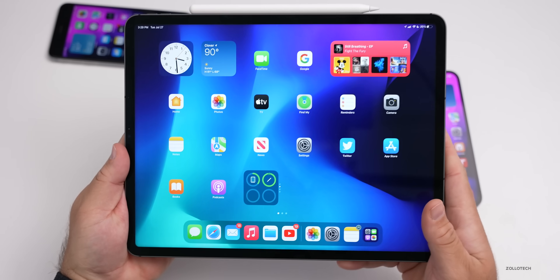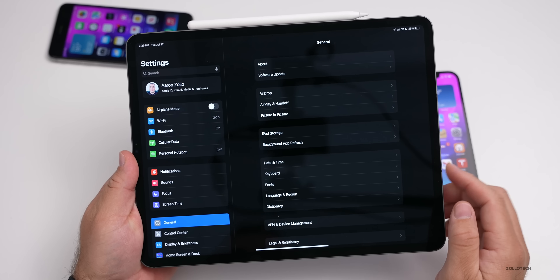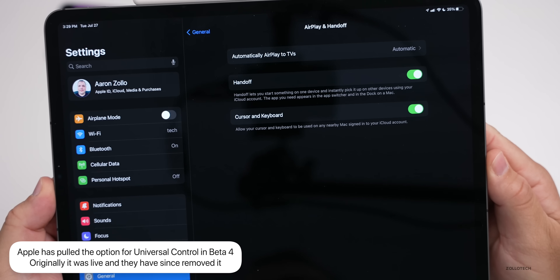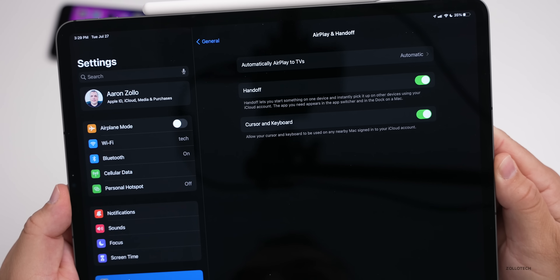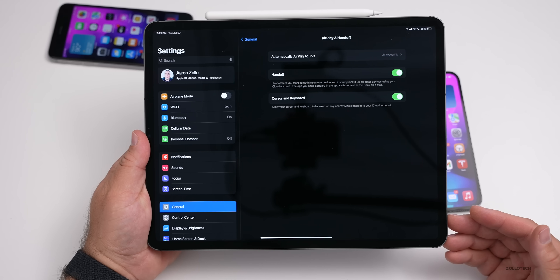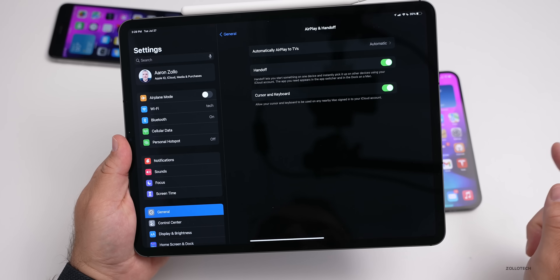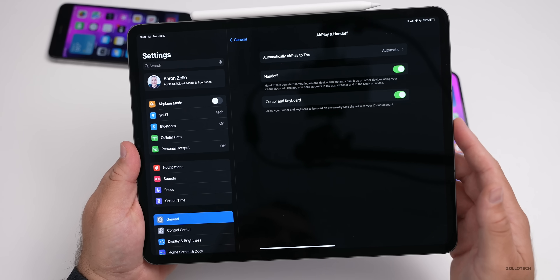On the iPad they've enabled Universal Control. Under Settings > General > AirPlay & Handoff, if you toggle Handoff off and back on, you'll see it says 'Cursor and Keyboard — allow your cursor and keyboard to be used on any nearby Mac signed into your iCloud account.' This works with macOS Monterey — you can use your cursor across your iPad to your Mac and back, along with keyboards. Apple showed this off at their event and we haven't seen it enabled until now.